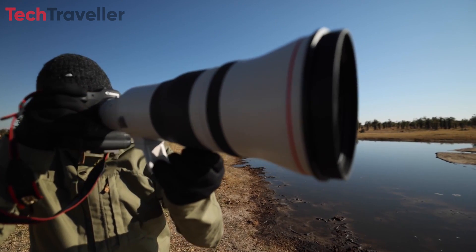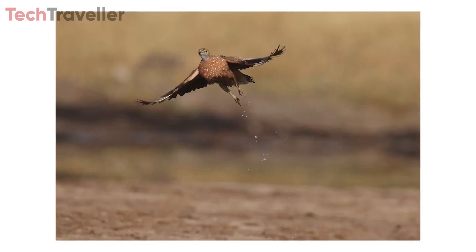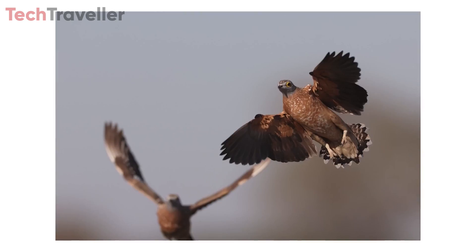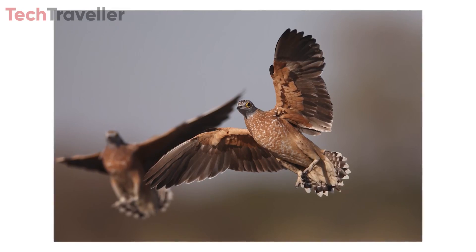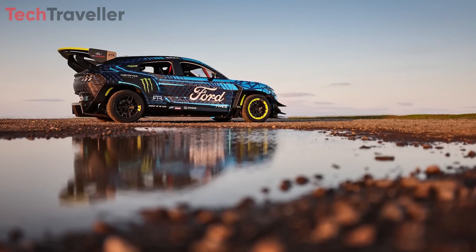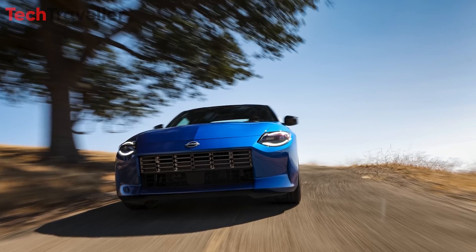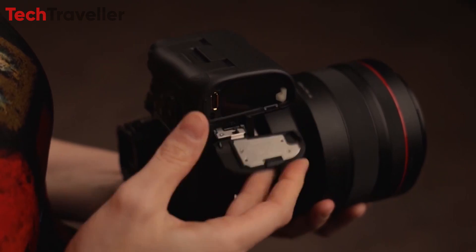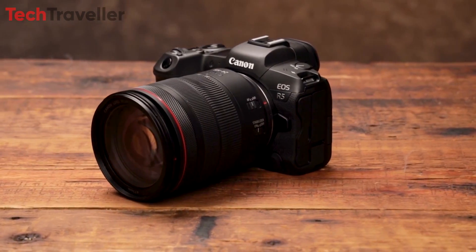In conclusion, the Canon R5 Mark II represents a significant leap forward in camera technology, offering an impressive array of features that cater to the diverse needs of professional photographers and videographers. From its groundbreaking 45-megapixel stacked CMOS sensor and lightning-fast readout speed to its advanced RAW pre-burst feature and uninterrupted 8K video recording capabilities, the R5 Mark II is poised to redefine the boundaries of imaging excellence.